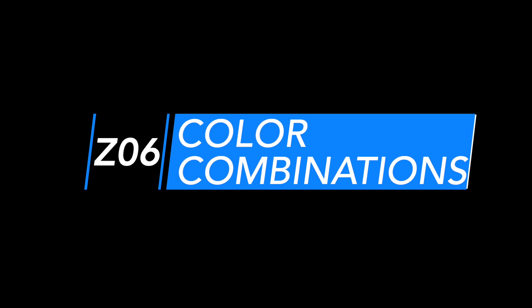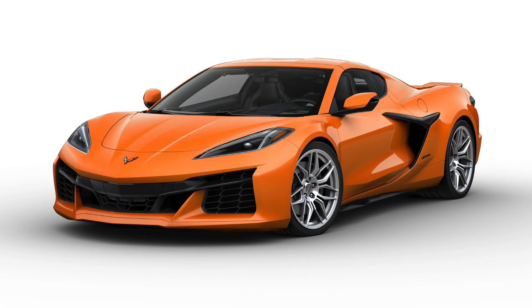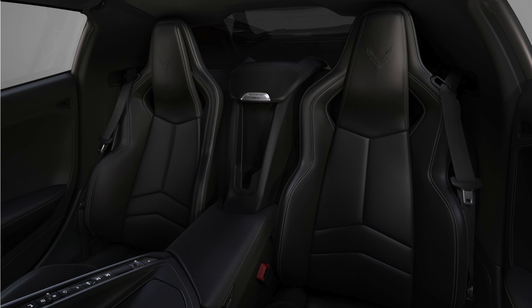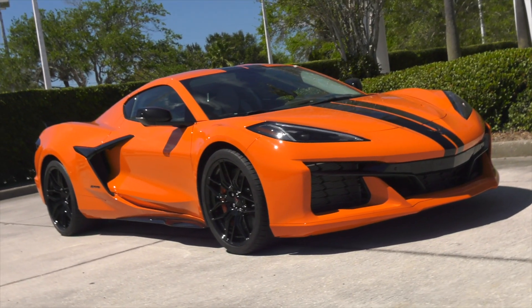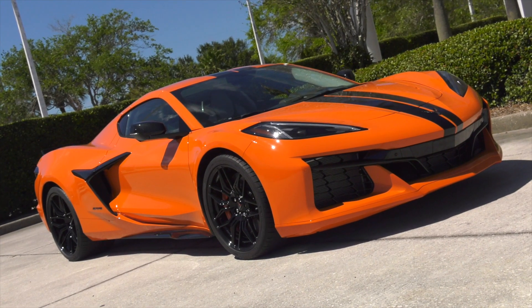The Z06 offers 12 available exterior colors, seven available wheel packages, seven interior colors, six seat belt choices, two interior carbon fiber trim packages, and six available brake caliper colors — giving you thousands of options to make your Z06 exclusive to you.